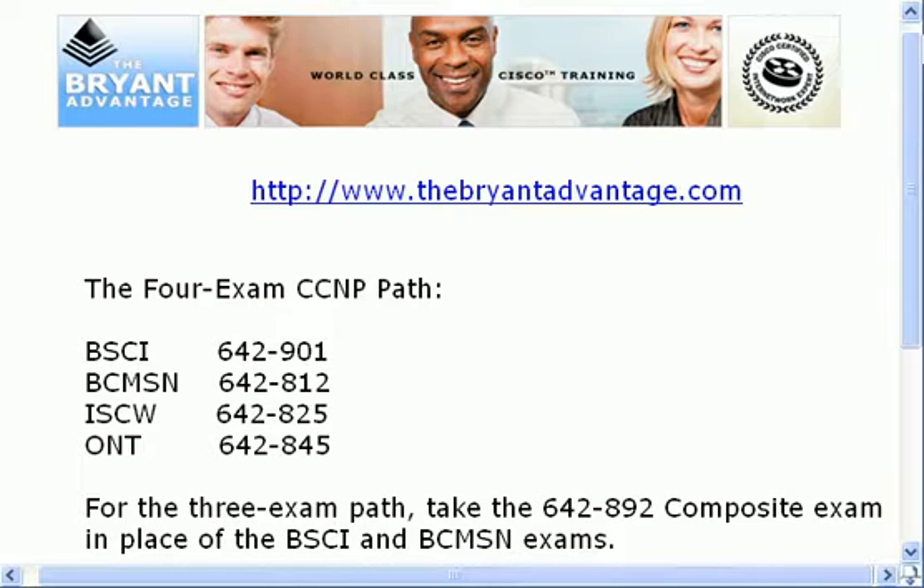For the three-exam path, you can take what Cisco calls their composite exam — the 642-892 exam — and you take that in place of the BSCI and the BCMSN exams. I've worked with plenty of successful CCNPs over the years who have taken the composite exam, and that's fine — I salute you. Generally, though, I recommend you stick with the four-exam path.